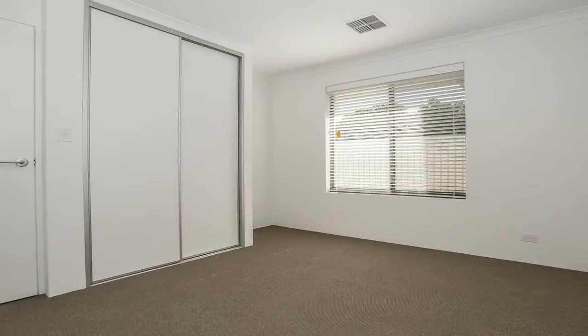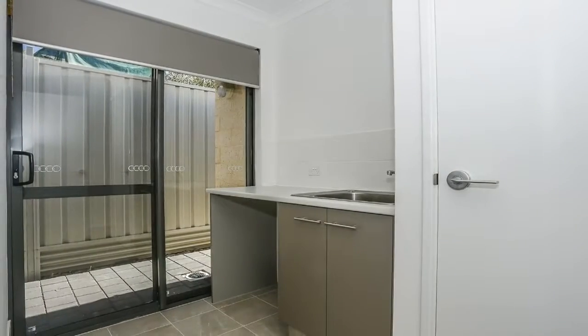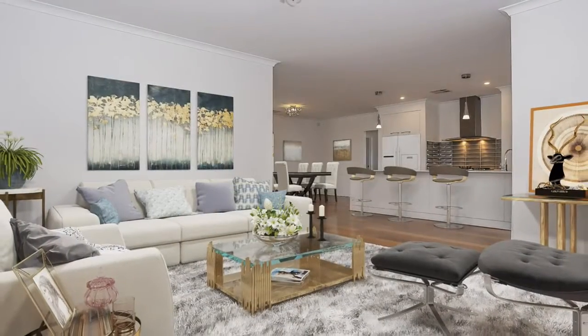Public transport and local amenities are all a walk or short drive away, and the Morley Galleria, Bayswater and Bassendean train stations are only a few minutes drive. It is also a 10 minute drive to the beautiful Swan Valley.